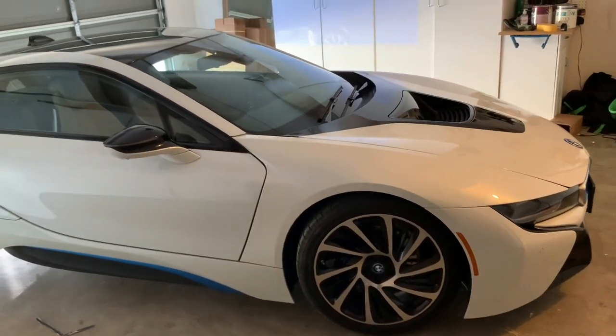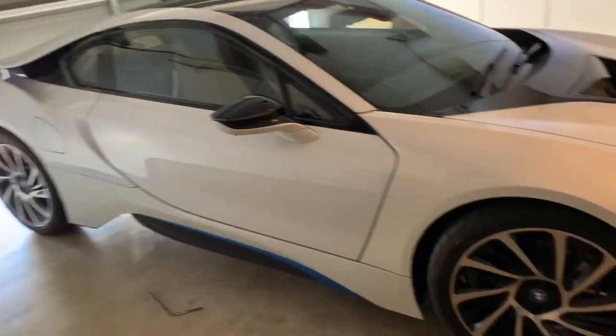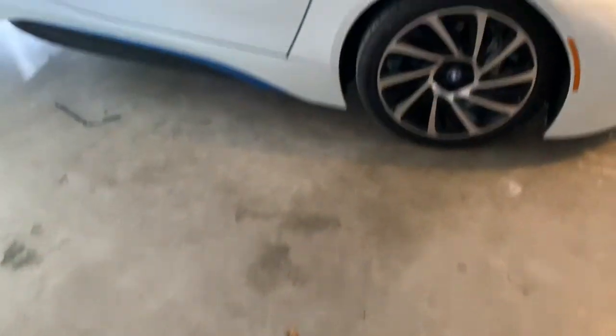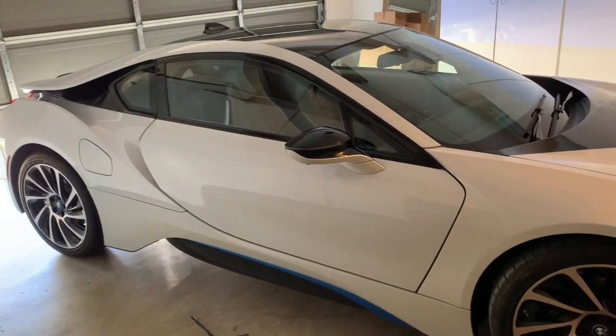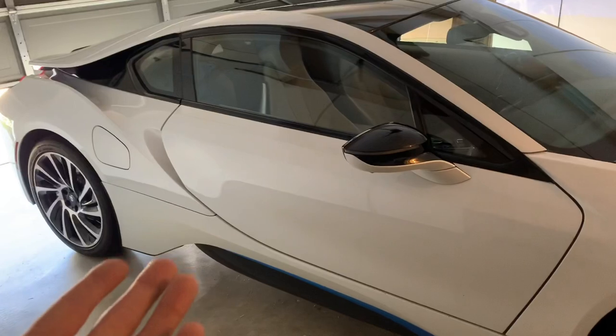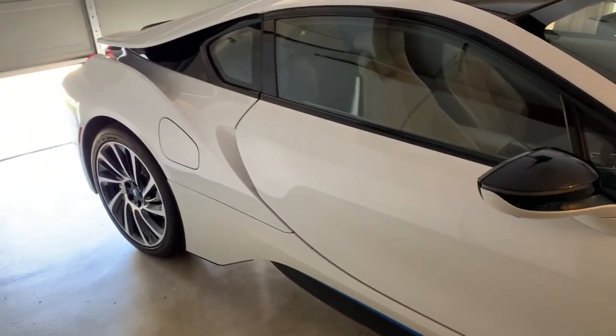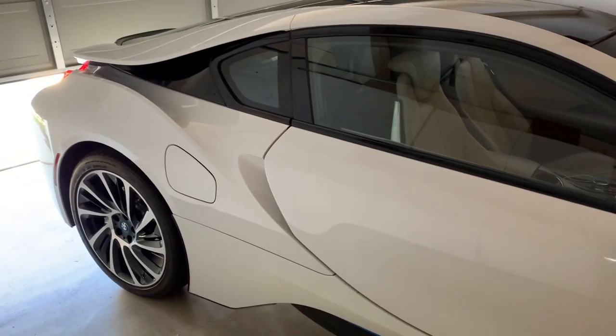I recently discovered I'm missing a part on my new-to-me BMW i8. I had an oil leak on my garage floor and started looking around the cars to see where it was coming from. I've only had this for a couple weeks, so naturally I got under it to see if it was the source of the oil. Good news is it wasn't.